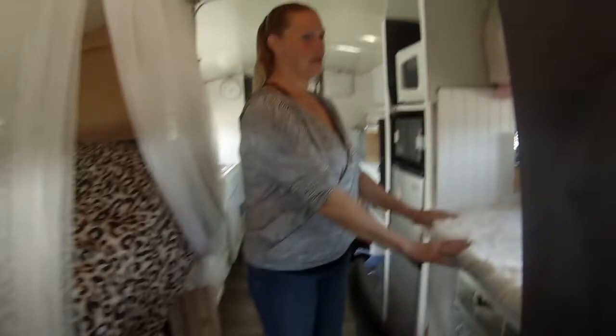My daughter and I live together. We're two adults, so we wanted a bedroom in the back and a bedroom in the front. We built her a bunk here and then we have a bunk for the dogs under there. They're very spoiled — each dog has their own room.